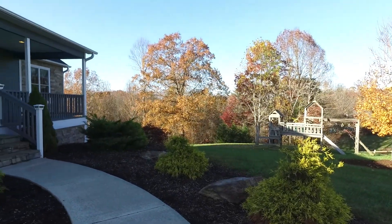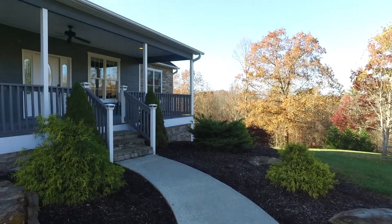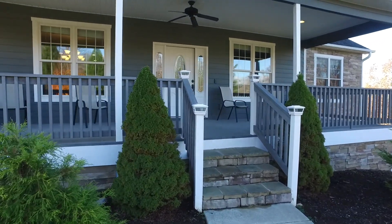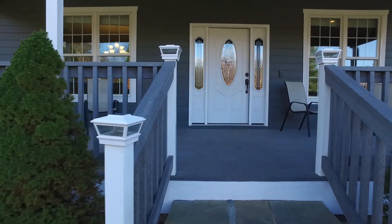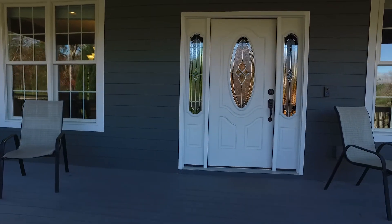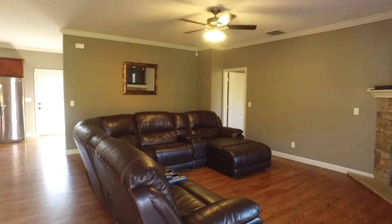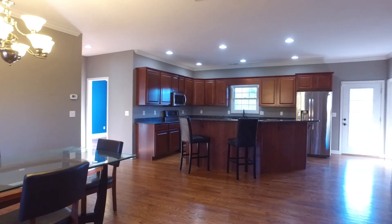This spacious 3-bedroom, 3-bathroom home with fully finished basement offers room for everyone to find their favorite private indoor and outdoor spot. This exceptional open floor plan is perfect for family gatherings.